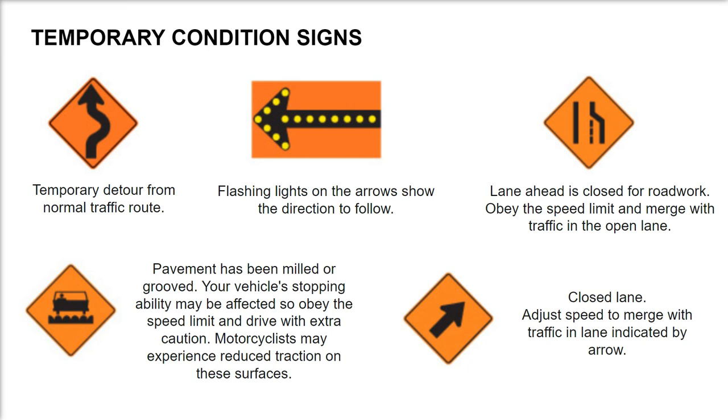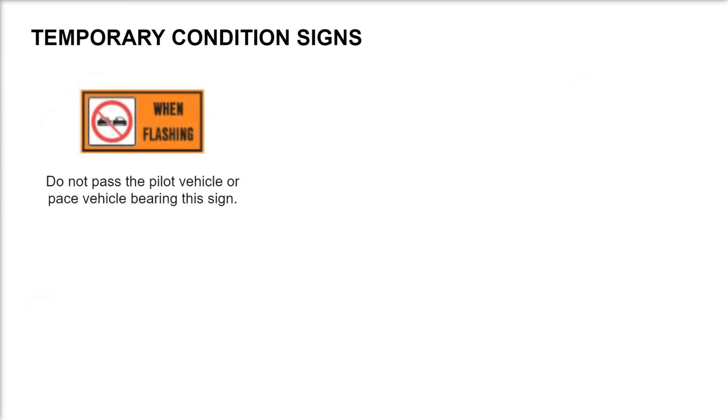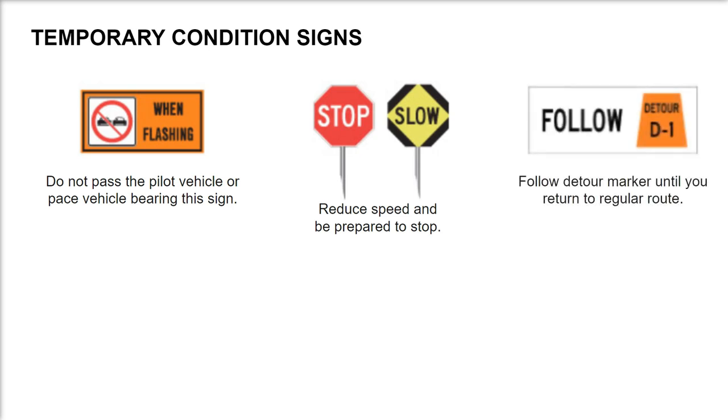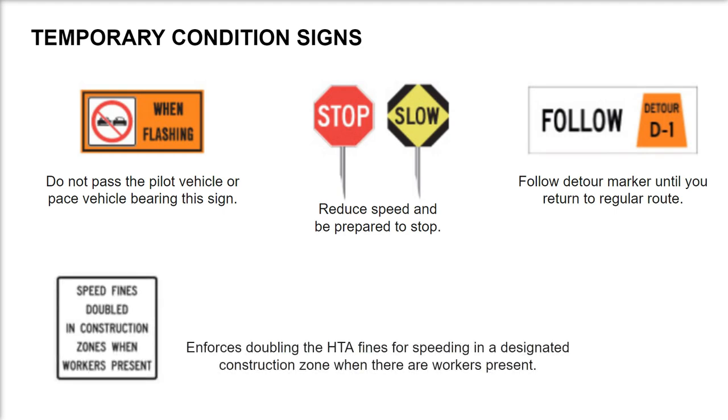Closed lane — adjust speed to merge with the traffic in the lane indicated by the arrow. Do not pass the pilot vehicle or pace vehicle bearing this sign. Reduce speed and be prepared to stop. Follow D2 marker until you return to the regular route. Doubled HTA fines for speeding are enforced in a designated construction zone when workers are present.